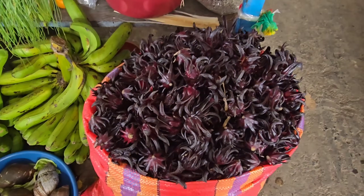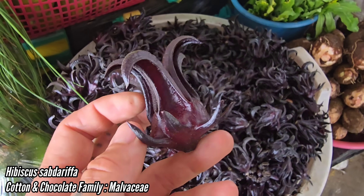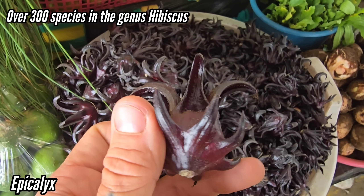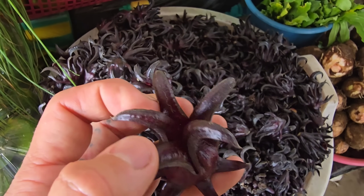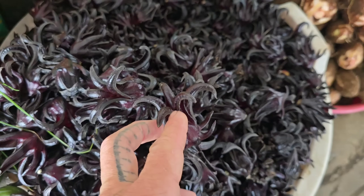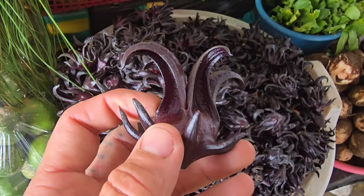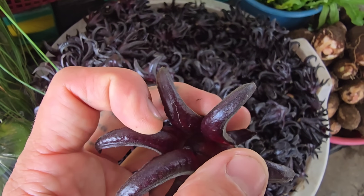Next up was Hibiscus sabdariffa, the source of a tea known throughout Latin America as Jamaica. It's delicious, though frequently it's over-sweetened. Technically, what you're looking at are only the sepals and the epicalyx. There are 300 species of hibiscus, and all of them produce flowers that have an epicalyx — that lower ring of spiky bracts beneath the bigger ones. The petals, the corolla, are white and have fallen off. Next to bananas and oranges, this hibiscus was one of the few non-native plants I encountered on the market. This species was originally cultivated in West Africa beginning around 4,000 to 5,000 BC.